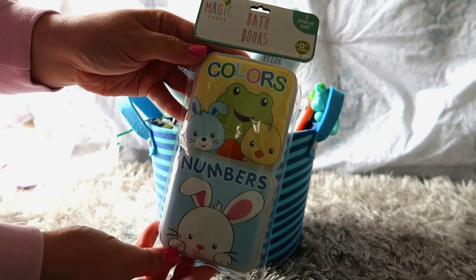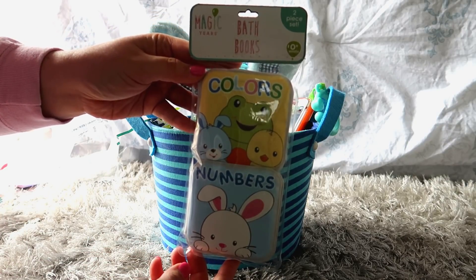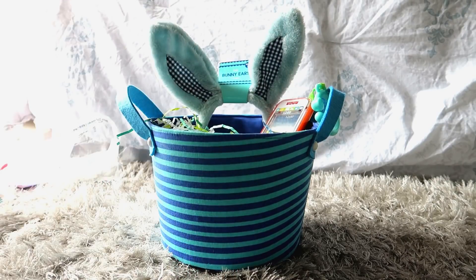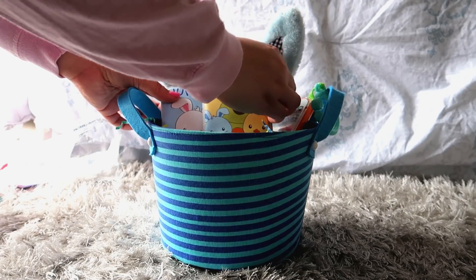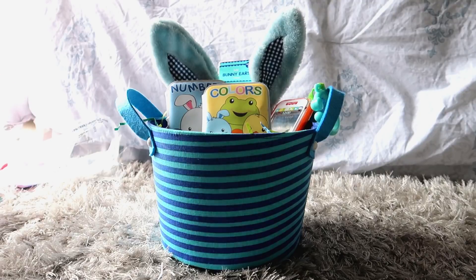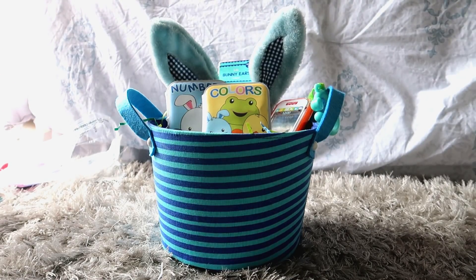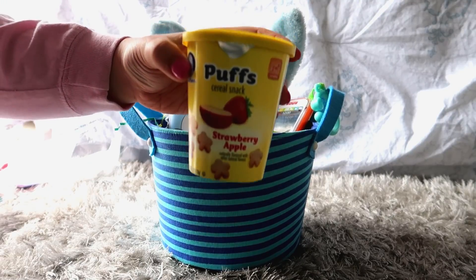Next I found these really cute little bath books. These were not in the Target dollar spot but they were over by all of the Easter stuff. He loves taking baths and he loves books, so I thought that would be really fun to use in his bath — perfect for him.